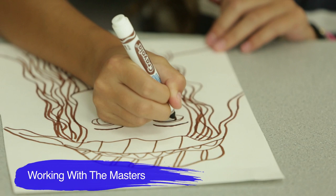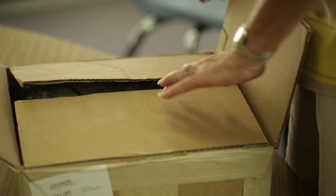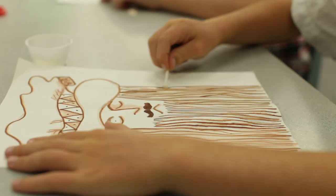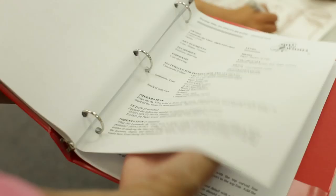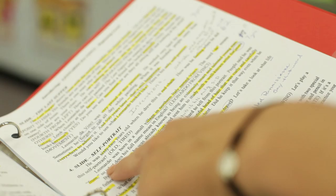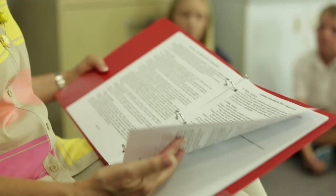Knowing that time and money are always important to teachers or volunteers planning, Meet the Masters offers an affordable pre-packaged art supply kit — just open and teach. The scripted, timed, and illustrated lesson plans take the instructor step-by-step through the lesson, while being flexible enough to make it your own. You need no art background to be an effective teacher.